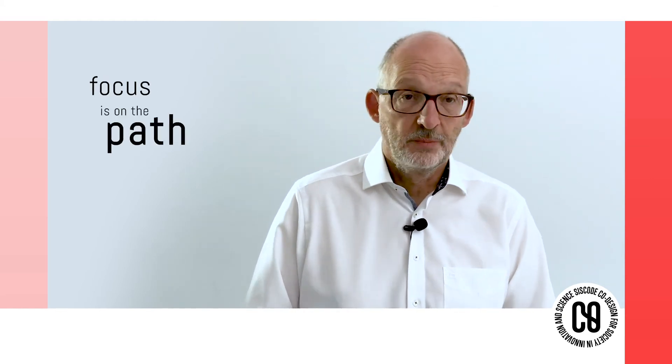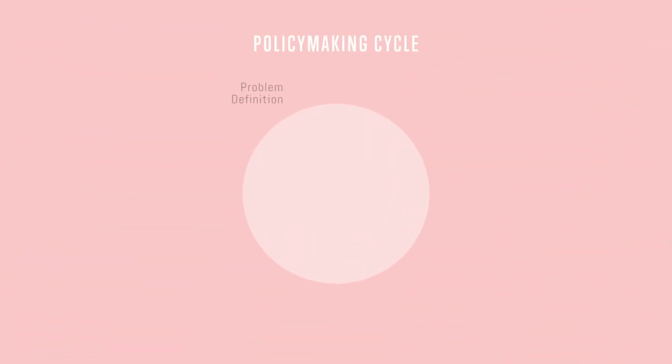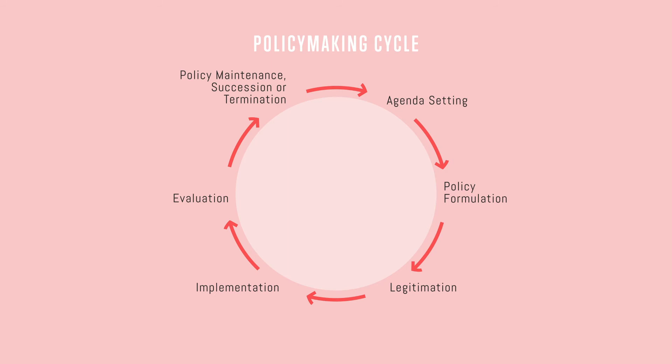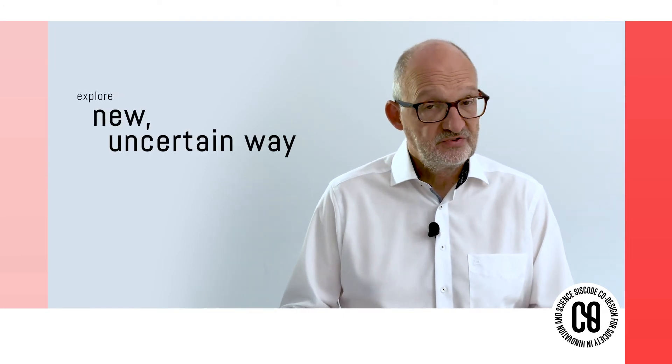The focus is not on the final outcome — the success or the failure — but the focus is on the path and its learnings. Prototyping for policymaking is not an easy route. Policymakers often use the policymaking cycle: they start with problem definition, then set the agenda, formulate their policy, make decisions, implement the results, and at the end there is some sort of evaluation. In design thinking, we ask policymakers to get rid of their routine and explore new, uncertain ways of policymaking. Prototyping can interfere with the way they have worked for many years, and that means uncertainty.